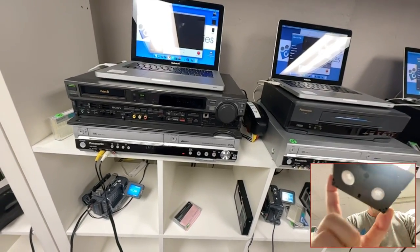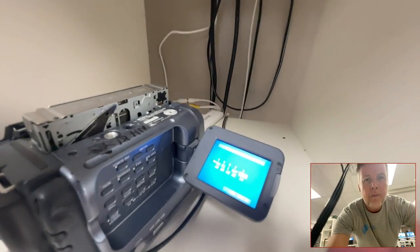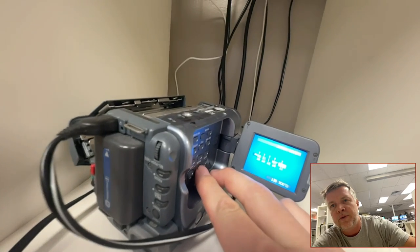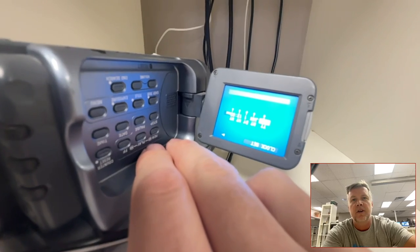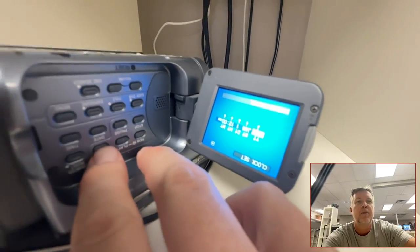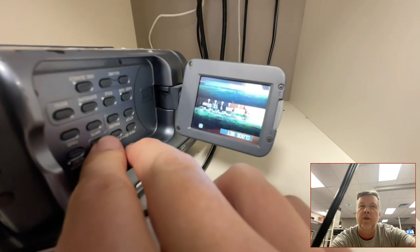Now, very very common with these tapes is when you put them in a player — and this is very common with all of these transfer companies that are luring people in with cheap ads on Facebook and Instagram — you send off all your tapes thinking you're getting a good deal, but all you're getting back is blue screen or snow on the digital copies.